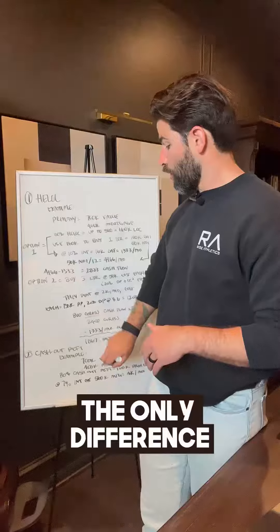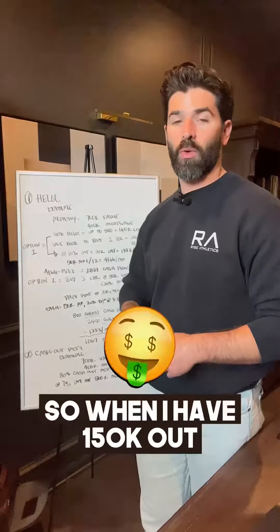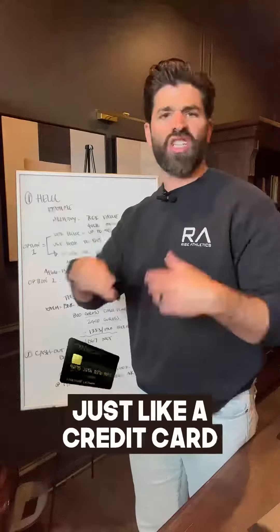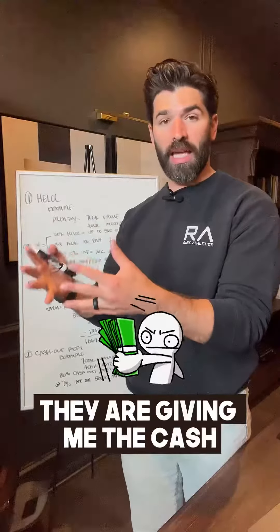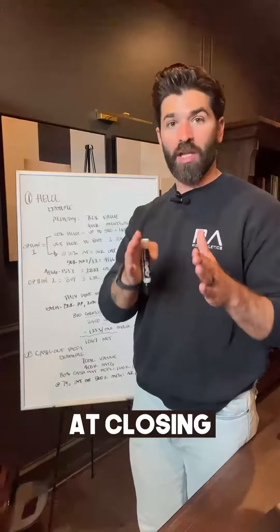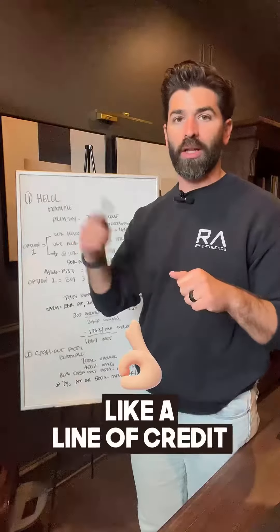The only difference with a cash-out refinance versus a HELOC: a HELOC is a line of credit, so when you have $150k out you can pay it down and draw back on it just like a credit card. With a cash-out refinance, they give you the cash — like a check at closing for $160k. When you spend it down, it's gone. It doesn't operate like a revolving line of credit.